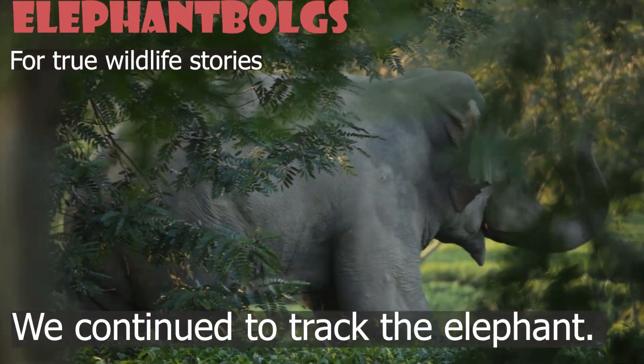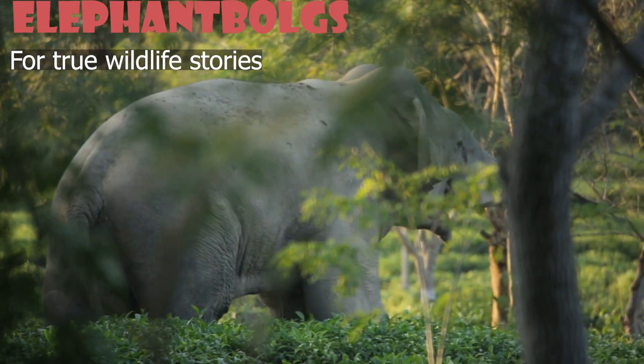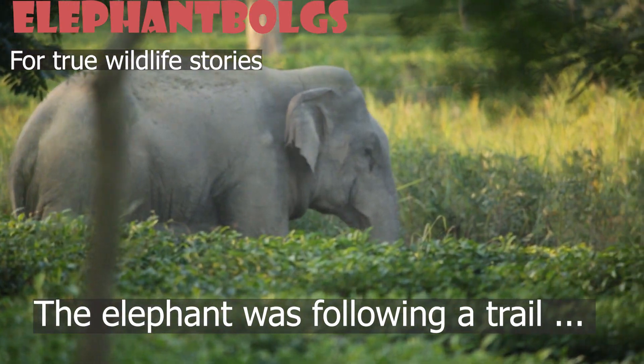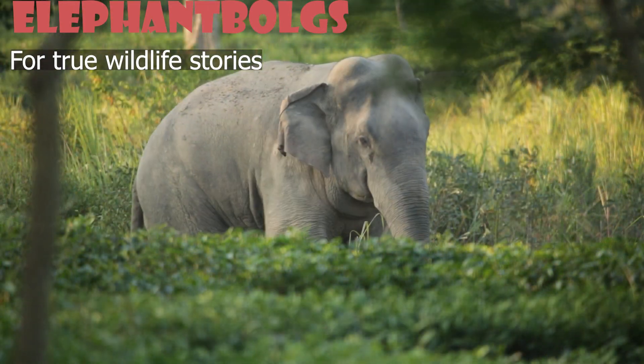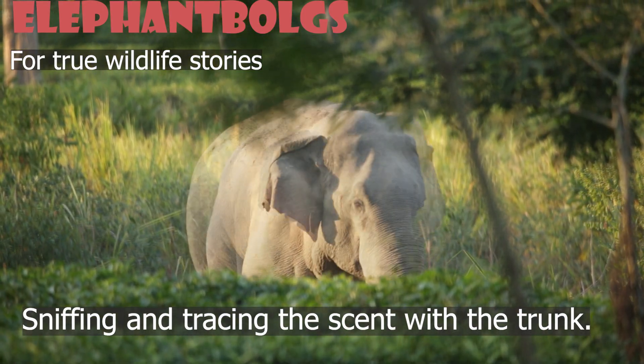It wasn't clear what the elephant was looking for, but we continued to track him. It took us some time to realize that the elephant was following a trail of other elephants. You can see how the elephant is sniffing and tracing the scent with his trunk.